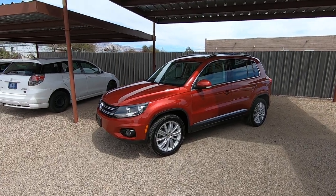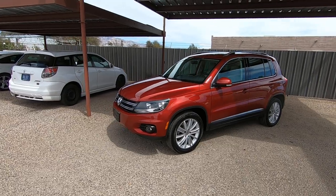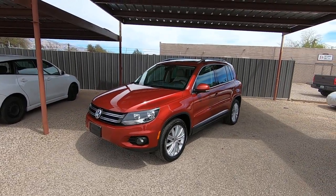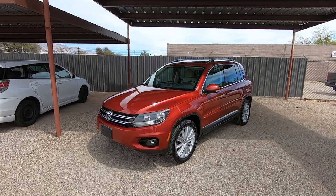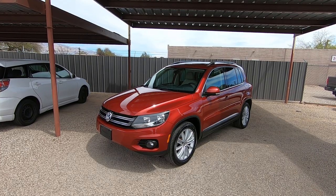This is Roger with Crosscut in Tucson, Arizona. We're selling this Tiguan — it's a 2012 Volkswagen Tiguan. It has 123,496 actual miles. It's a 2-liter, 4-cylinder, front-wheel drive. It's an SE with navigation and the panoramic sunroof and leather. It's an automatic.